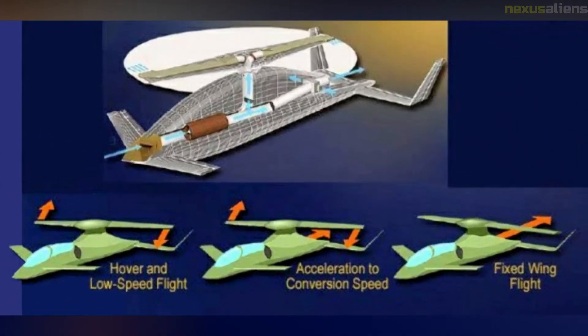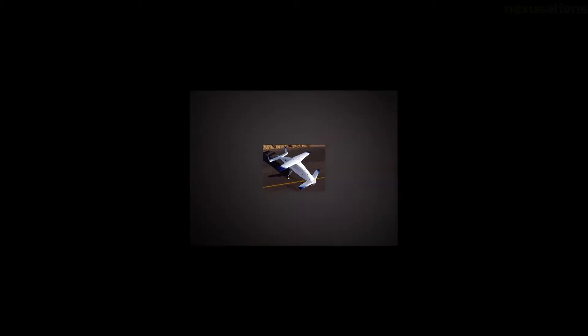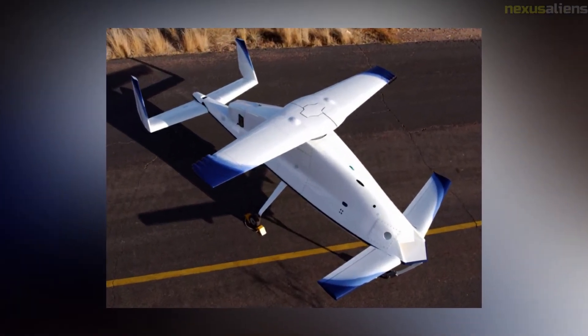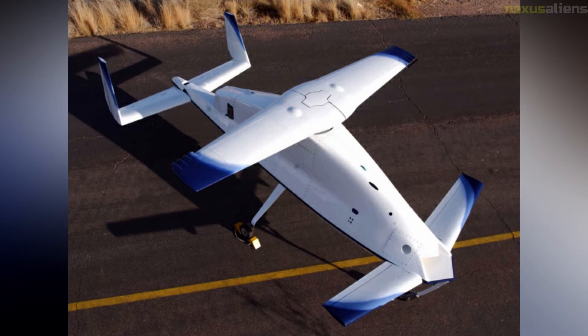An operational CRW UAV would be able to take off and land in tight places without the use of a launch or recovery mechanism, transition quickly to and from fixed-wing mode, and fly at speeds up to 375 knots.